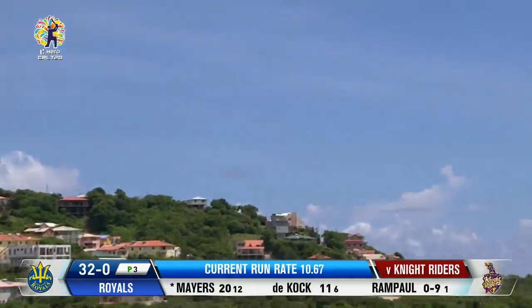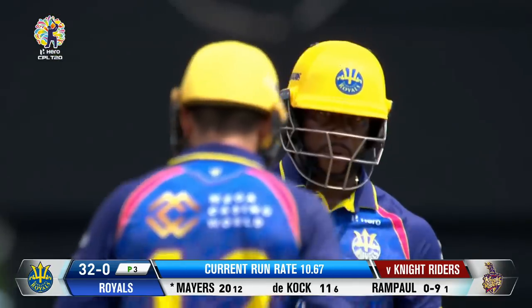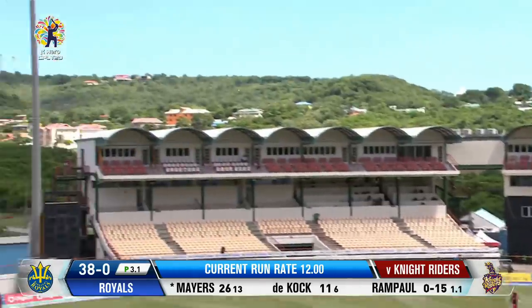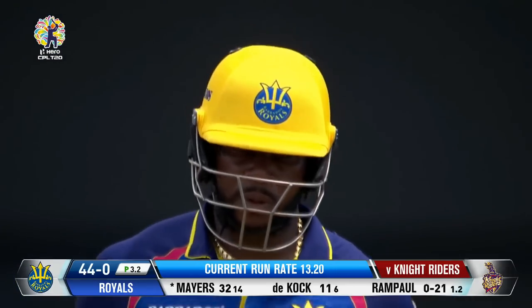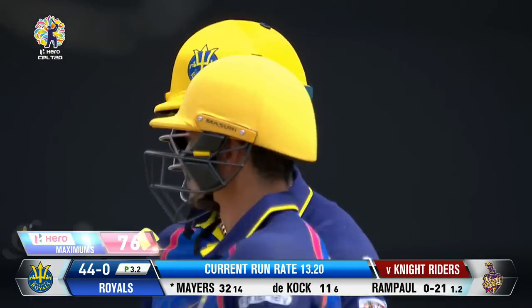Add more runs. Up and away, and it flies for a hero maximum. That's raw power from Kyle Mayers. Simply sensational. Add another one — hero maximum. Consecutive hero maximums. And Kyle Mayers, he's on fire.